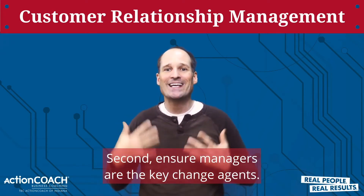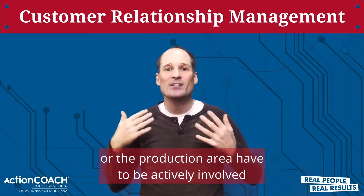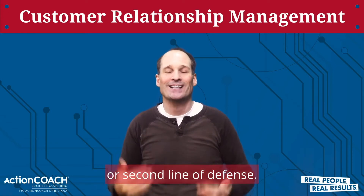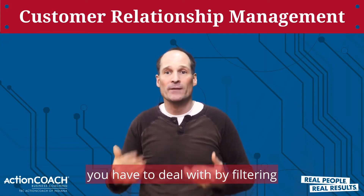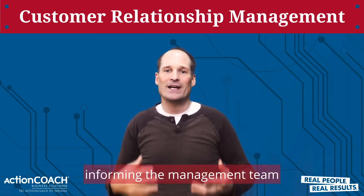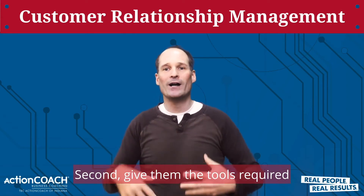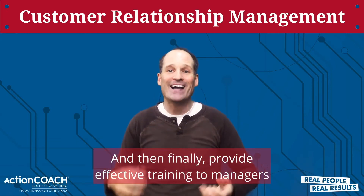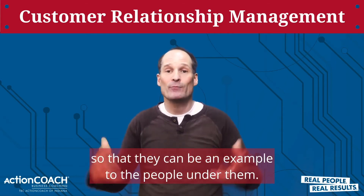Second, ensure managers are the key change agents. The managers of the store, office, or production area have to be actively involved in the process, because they're often the first or second line of defense. This system will lessen the number of issues you have to deal with by filtering only the urgent problems to you. You can educate them by, first of all, informing the management team regarding the situation early on. Second, give them the tools required to implement the customer experience strategies well. And finally, provide effective training to managers so that they can be an example to the people under them.